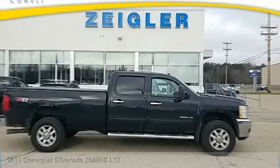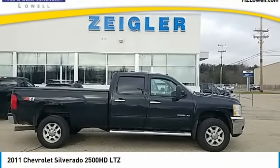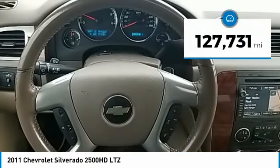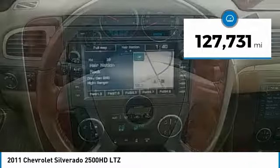Take a ride in the 2011 Silverado 2500 HD. This pickup truck pulls unlike any other. This vehicle has less than 130,000 miles.